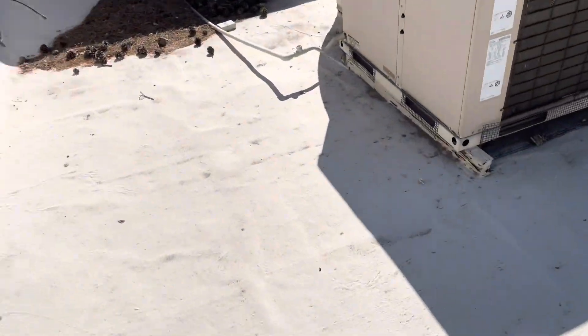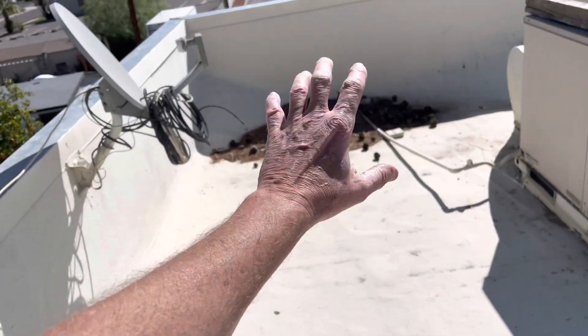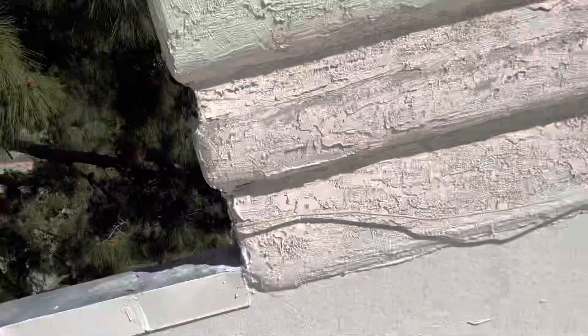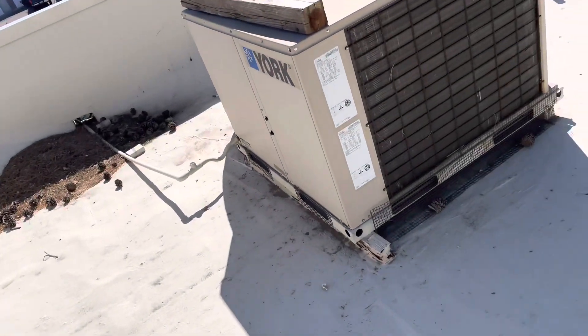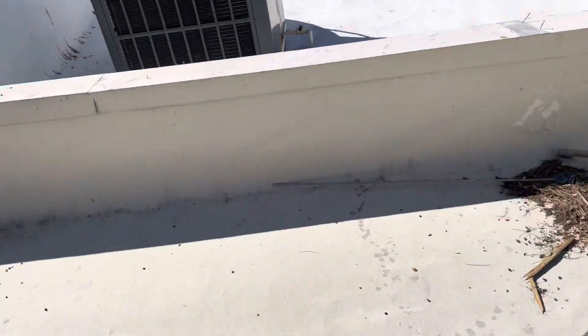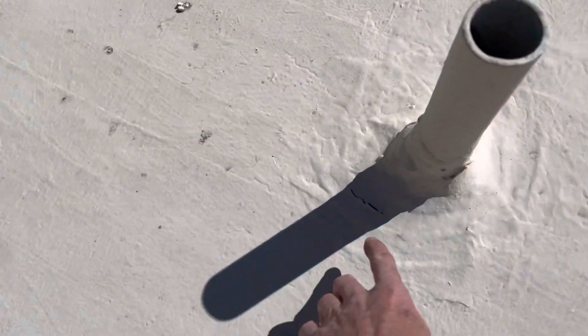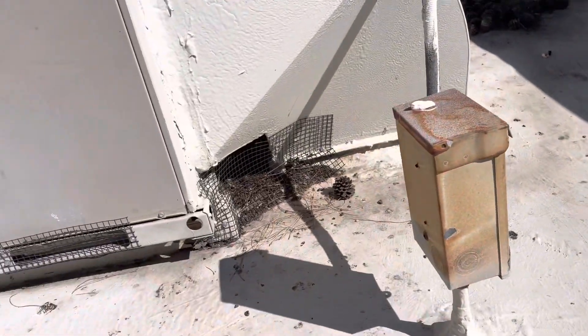There's debris on the roof that obviously needs to come off. There's a big pine tree right here, so this thing is definitely going to throw down a lot of debris. There's also bird debris going on, and just some debris up here that should come off. There's a crack right here and one around this electrical stand.